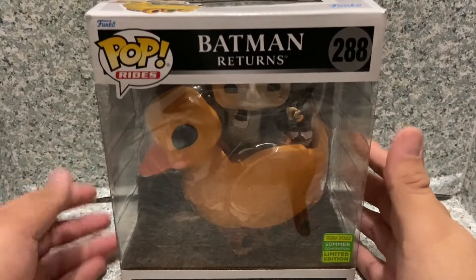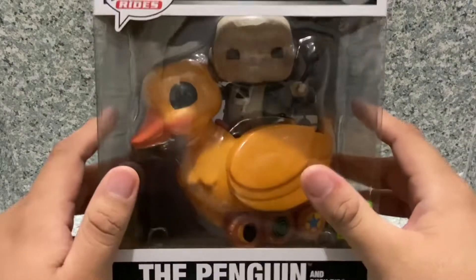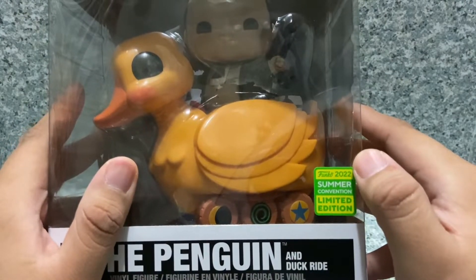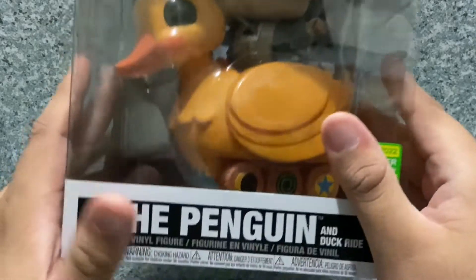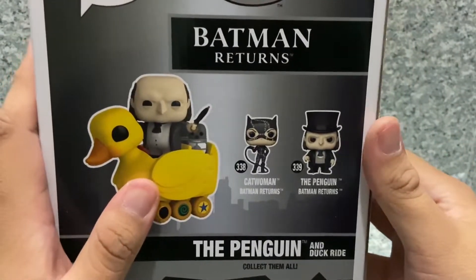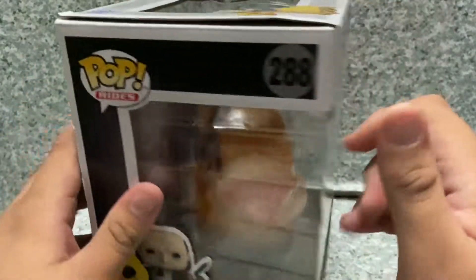Anyway, moving on to the box — you can see there's a window exposing the POP and the POP Ride. You get the Summer Convention exclusive sticker right there. It is shared with GameStop, and here's the name right here. On the side, you get the image, and on the back there are two POPs from Batman Returns. I really wish I owned Catwoman.